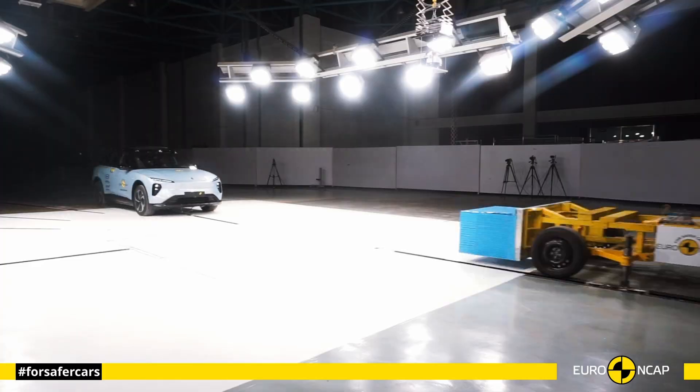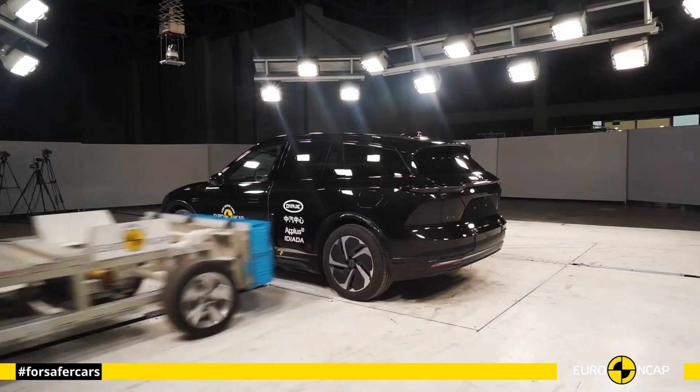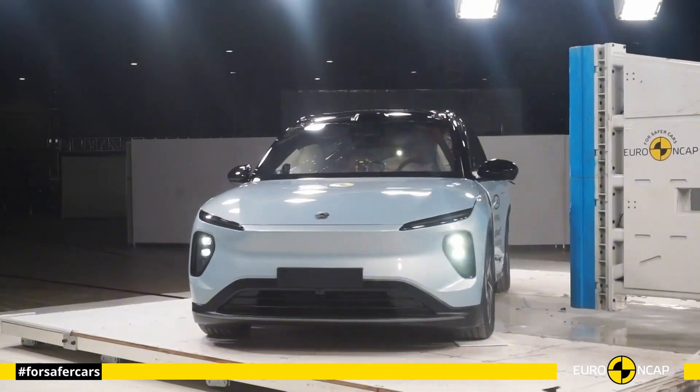Hello everyone and welcome to the car crash test channel. The NEO L6 took on the Euro NCAP crash tests, and the results are impressive.